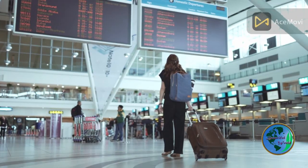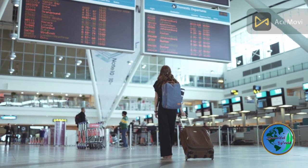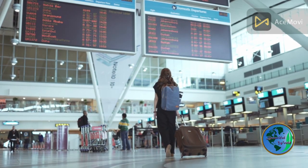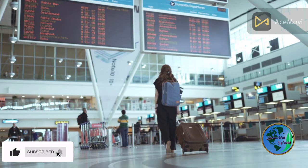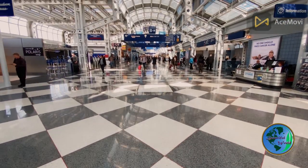Changi Airport's commitment to innovation is evident through its advanced technology and seamless processes, making your journey smoother than ever before. Witness the efficiency of self-check-in kiosks, automated immigration clearance, and the groundbreaking fast and seamless travel system, allowing you to breeze through the airport with ease.